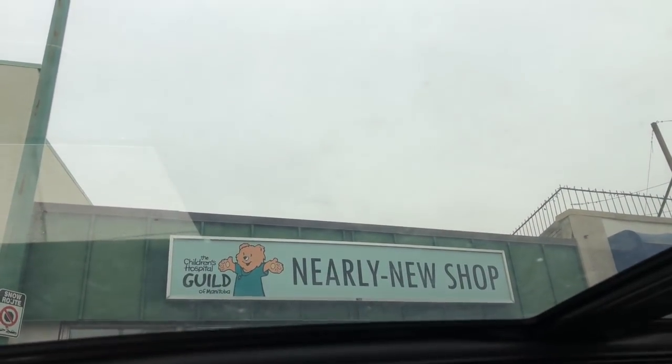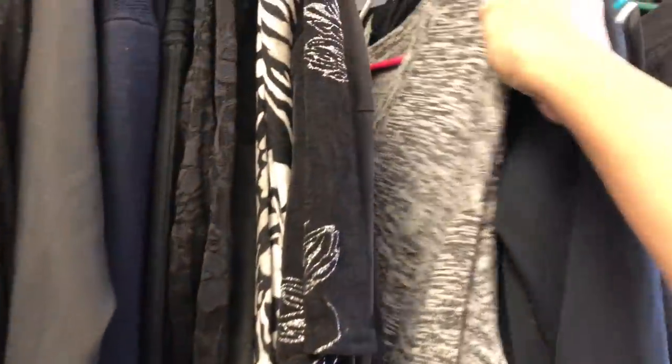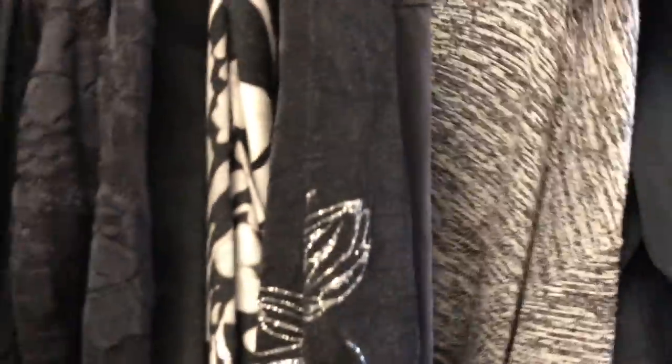We're at a fairly new thrift store funded by the children's hospital guild thrift shop. We found a Wilfred Free top — it's an XXS but can probably fit a medium because look how oversized it is. Very oversized, so yay to this!